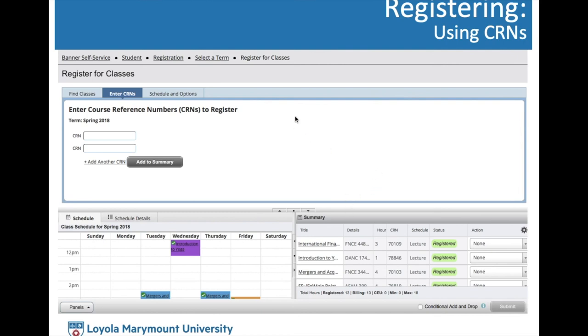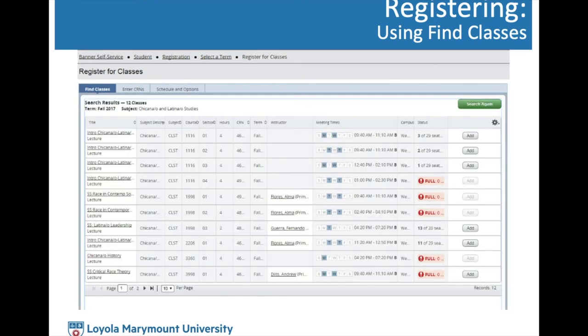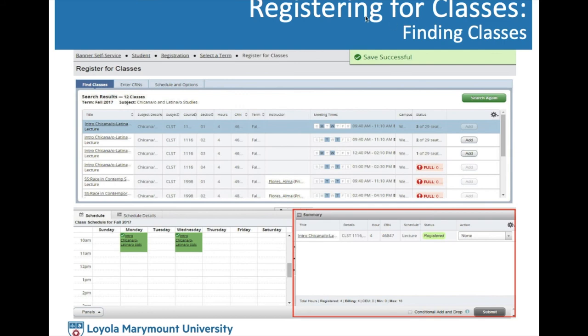If you don't have backup CRNs, click the 'Find Classes' button. Just like Browse Classes, you can search by subject, course number, keyword, core attribute, or advanced search. The difference is that the status will show the number of seats available. We still recommend clicking on the course title to check restrictions, prerequisites, course attributes, and details. If everything looks good and there are enough seats, click Add. It will take you to the basket stage again — always hit Submit to make it official, and hopefully everything turns bright colors indicating a successful save.